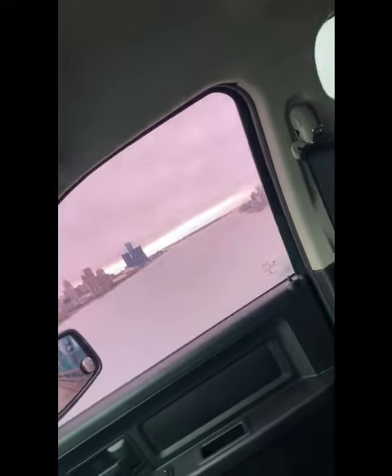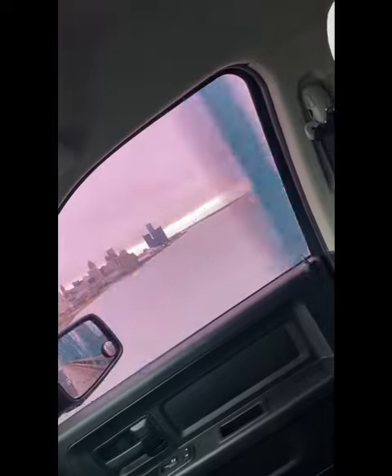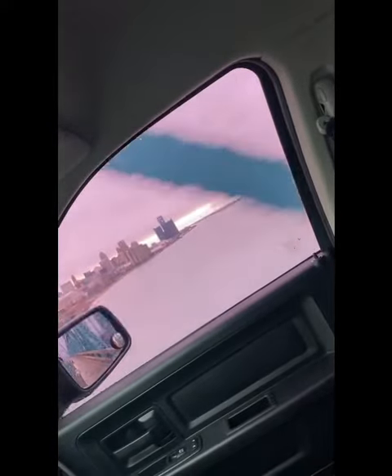Do I think it's fishable? Yeah. Do I see a mud line in the middle of the river? Yeah. Do I think you're going to slay in this condition? No, but it's worth a try. We're getting a west wind coming up, and I think it changes to the south — not sure.